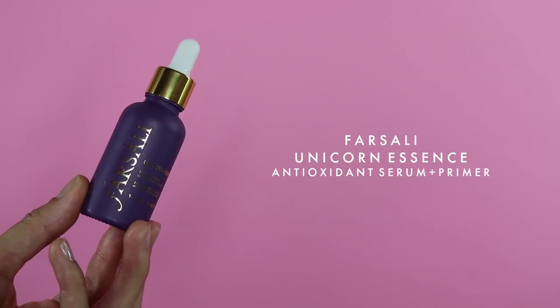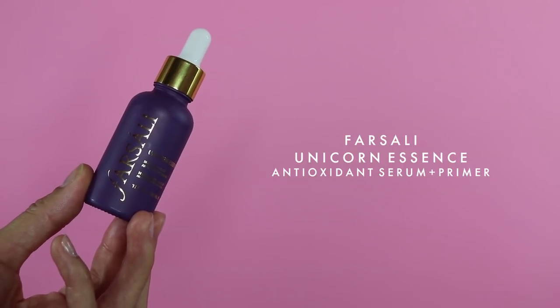I always like to start with the Farsali Unicorn Essence Primer and Antioxidant Serum. I typically just use it for the antioxidant part, not the primer. I realized that when I use this, my face breaks out way less. It's honestly been a game changer. I have very sensitive, acne-prone skin, so I usually break out after a day of wearing makeup, but this has saved my skin. I was skeptical buying it from an Instagram ad, but it had tons of amazing reviews — this is my second or third bottle.